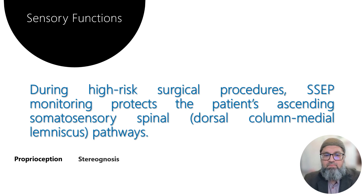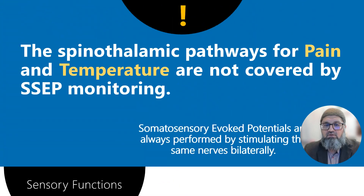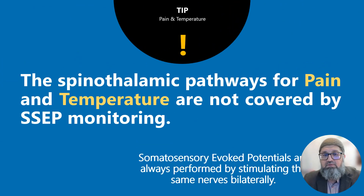The five sensations carried in this pathway are: proprioception, stereognosis, tactile discrimination, vibration sensation, and weight discrimination. It's important to remember that pain and temperature sensation are not carried in the SSEP pathway — pain and temperature are part of the spinothalamic pathway, which is more lateral in the spinal cord.